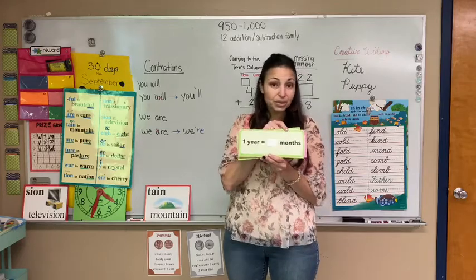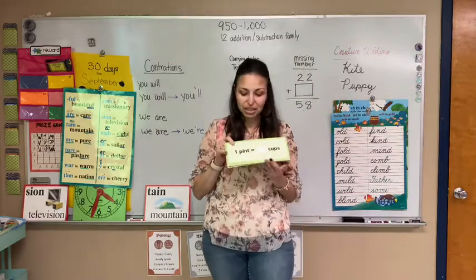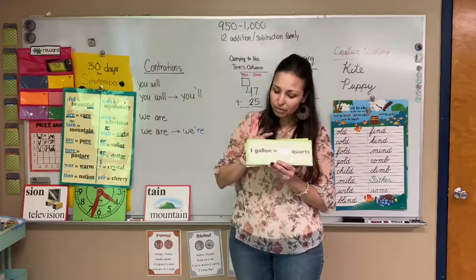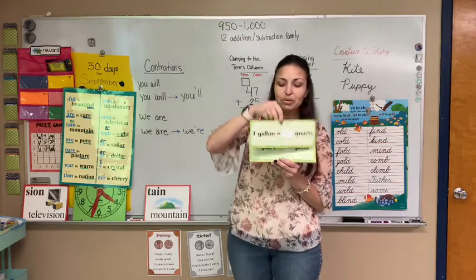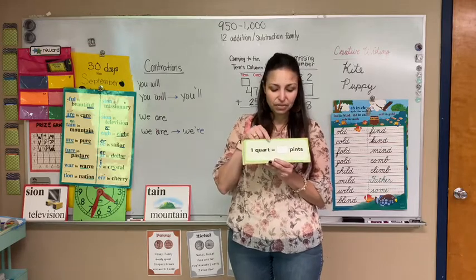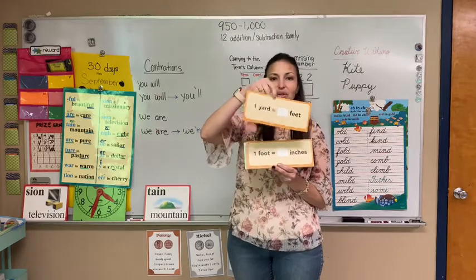One year equals how many months, Whitley? Awesome. Let's go to our measurements — see if you remember these. Caden, one pint equals how many cups? Two cups, good job. One gallon equals how many quarts? I know Tuvia is still learning these, so we'll help them out — four, good job. One quart equals how many pints, Sophia? Two, good job. One yard equals how many feet, Zayden? Three, good job.